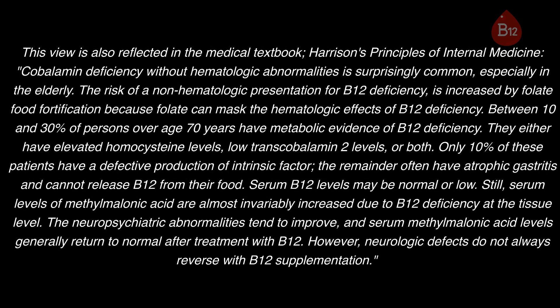This view is also reflected in the medical textbook Harrison's Principles of Internal Medicine: cobalamin deficiency without hematologic abnormalities is surprisingly common, especially in the elderly. The risk of a non-hematologic presentation for B12 deficiency is increased by folate food fortification, because folate can mask the hematologic effects of B12 deficiency. Between 10 and 30 percent of persons over age 70 have metabolic evidence of B12 deficiency — either elevated homocysteine levels, low transcobalamin 2 levels, or both. Only 10 percent of these patients have defective production of intrinsic factor; the remainder often have atrophic gastritis and cannot release B12 from their food.